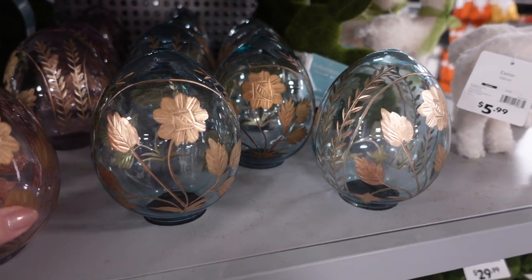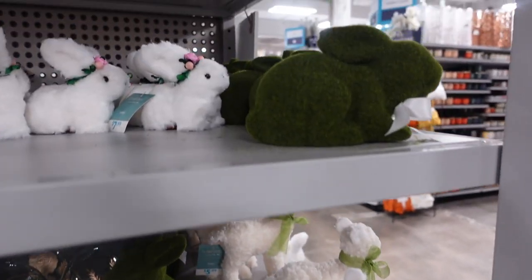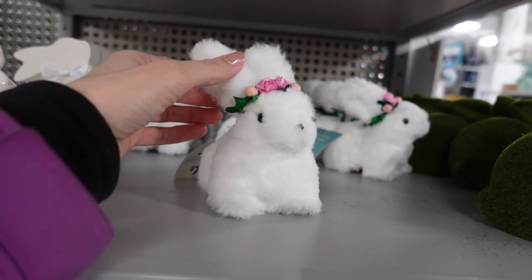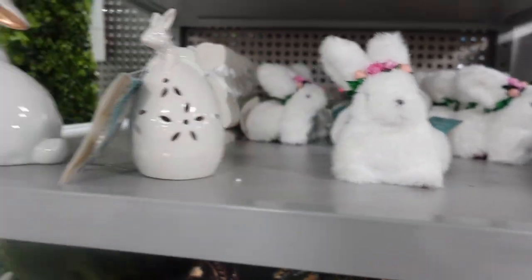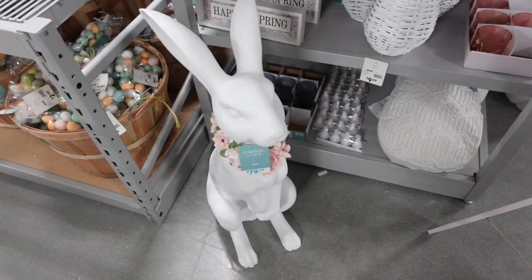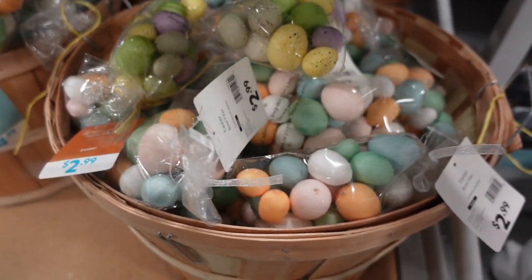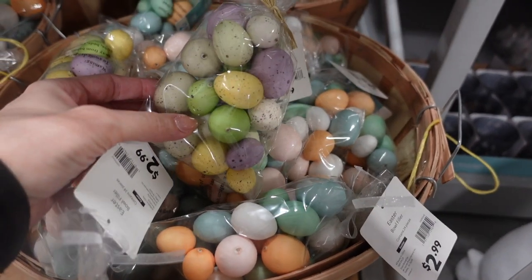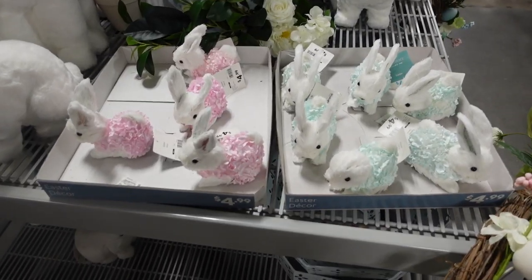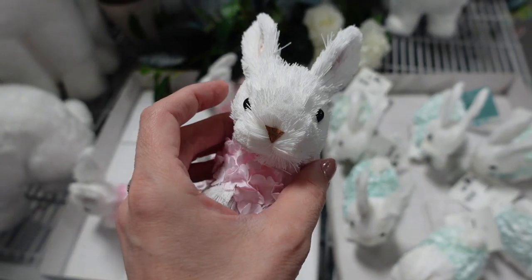These little moss bunnies over here are $9.99. We've got these little eggs in blue and pink for $9.99, and a little sheep for $5.99. More of those little moss bunnies - these little white ones with the little flowers are $7.99 - so cute! They also have some ceramic ones with gold for $7.99. We've got this giant bunny for $79.99. If you need some filler, they've got these little eggs for $2.99, and larger ones for $4.99.